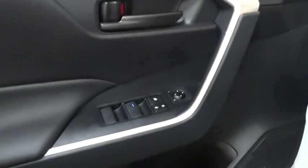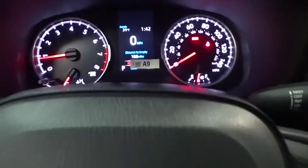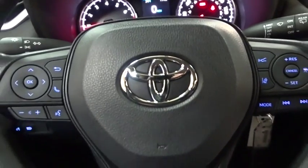Here are some of this vehicle's great options: back-up camera, anti-lock braking system, steering wheel audio controls, keyless entry, lane departure warning, traction control, stability control, Bluetooth, power steering, adjustable steering wheel, cruise control.